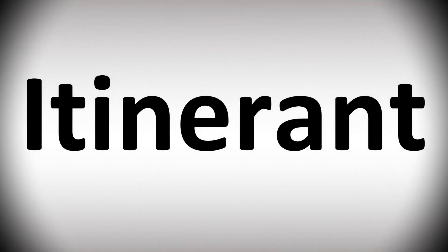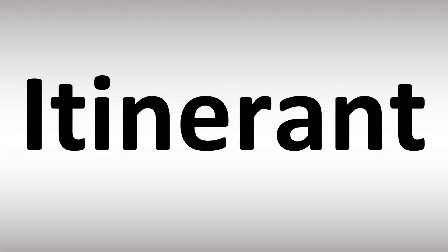We are looking at how to pronounce this word, as well as how to say more interesting but confusing vocabulary that many mispronounce in English, so make sure to stay tuned to the channel.